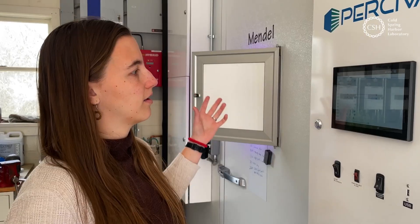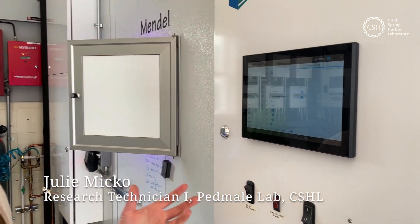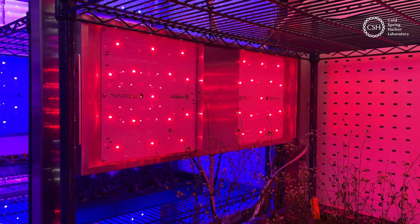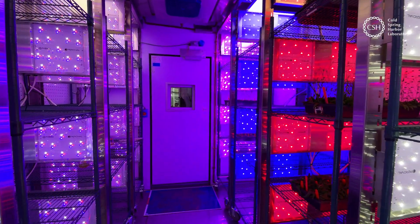There are 12 columns of lights and you can adjust all four different light frequencies per each light column. So if you want half the room to be blue light and half the room to be red light, you can adjust that — or if you want different combinations of white, blue, red, and far red light, you can adjust those all to whatever specifications you're studying.